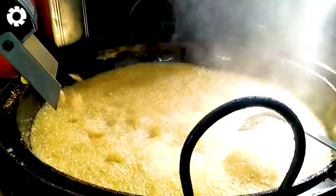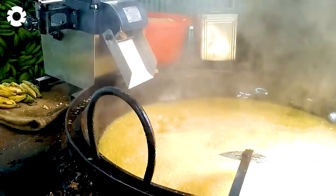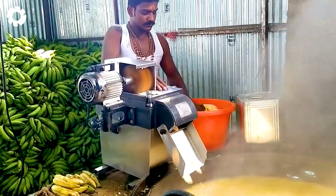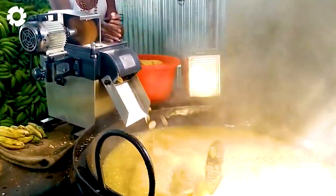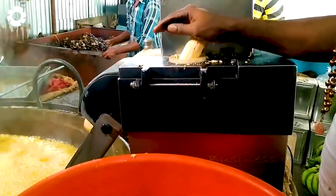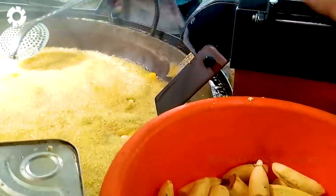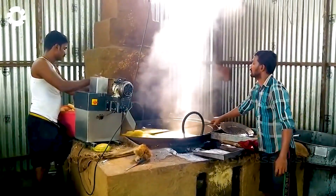At the factory, banana processing experts carefully select the freshest, highest quality bananas to turn into crispy fried banana chips. Each step, from washing, slicing, to frying, is carried out with absolute precision to ensure the perfect flavor. With a processing capacity of up to 3,800 pounds of bananas per hour, the process is optimized to deliver a high-quality product that is crunchy, delicious, and ready to delight every customer.